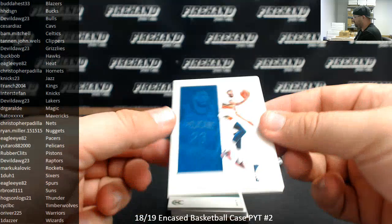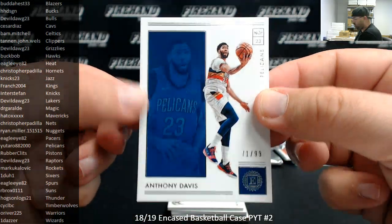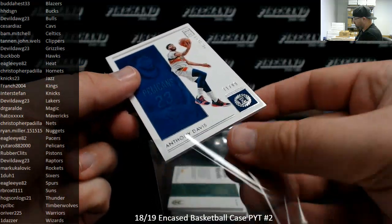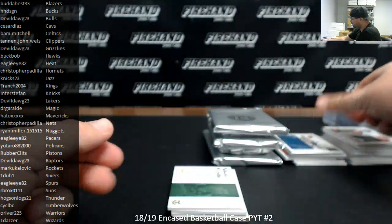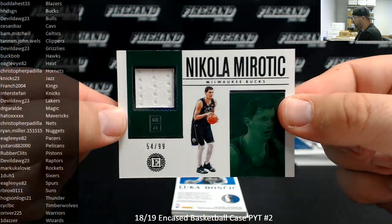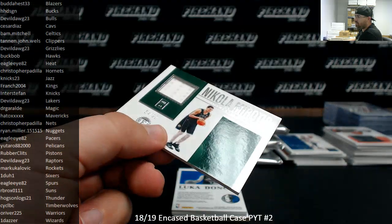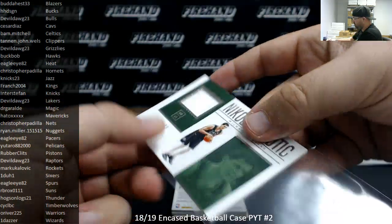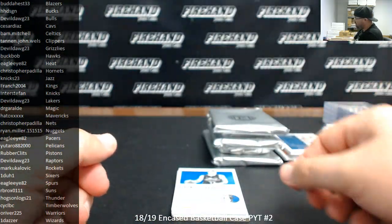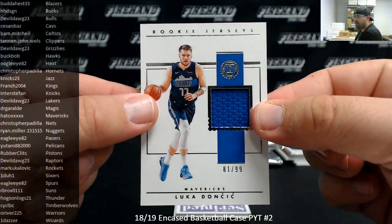Number to 99, Anthony Davis, New Orleans Pelicans — Pelicans belong to Otaro, 88 of 2000. Nikola Mirotic, memorabilia for the Milwaukee Bucks, number 54 of 99 — Milwaukee Bucks going to HH Design. Rookie jersey, Luka Doncic, 81 of 99 — Dallas Mavericks going to Hato.